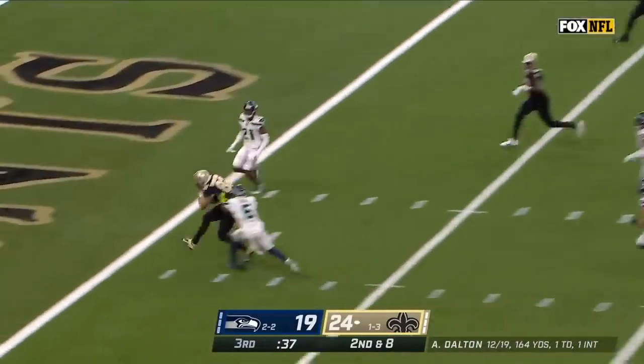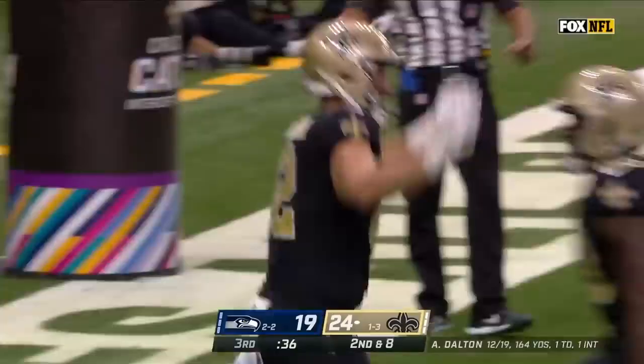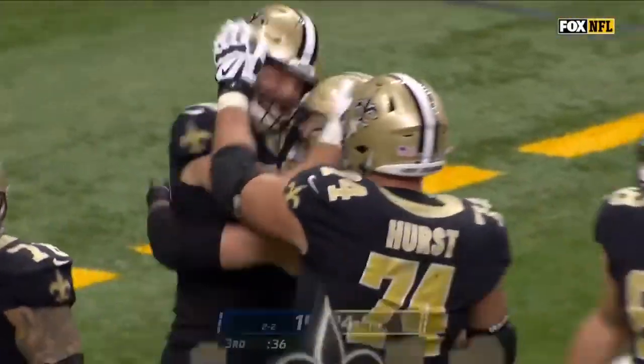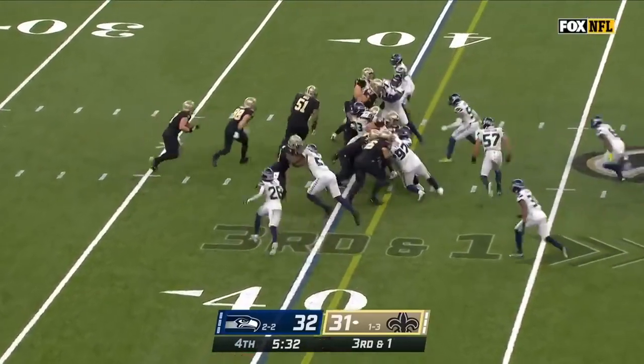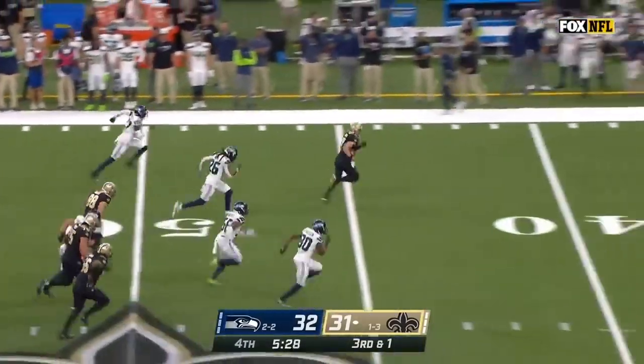And his first pass is a beauty for a touchdown to Adam Troutman. That means they're going to run it with Hill — this is what he could do every time, and now he's gone.